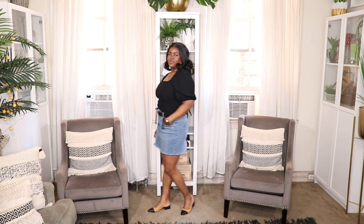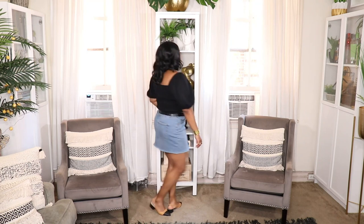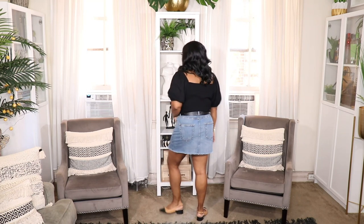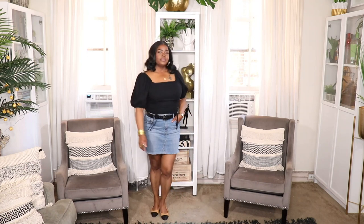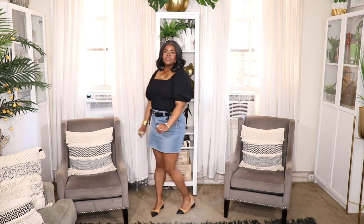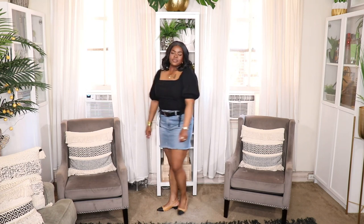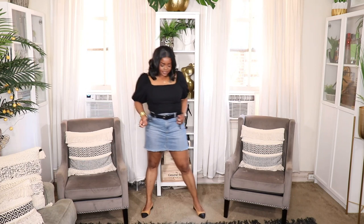This next outfit is very simple and cute. I threw on this puffy sleeve ruched top from Target as well as the denim skirt, and these flat color block tan and black slides from Boohoo — a nice simple slingback, like a knockoff Chanel shoe. My black belt is from ASOS. This is a really nice clean cut look, definitely something mature women can wear — women in their 30s, 40s, 50s, 60s. Very simple even though you're showing some leg. It's very put together, modern, and upscale.